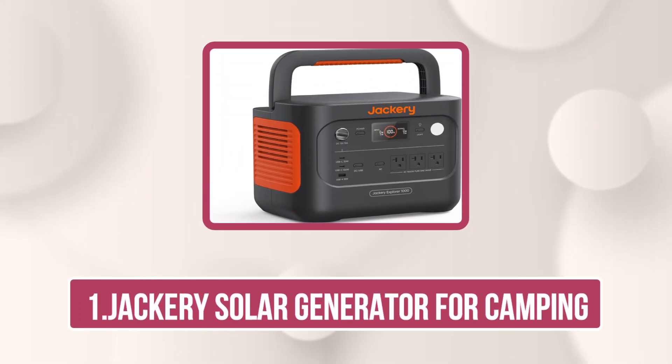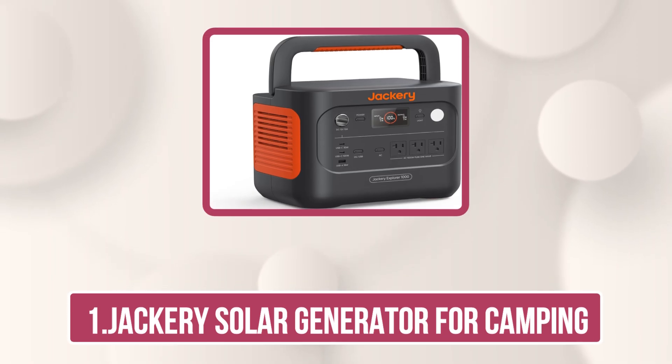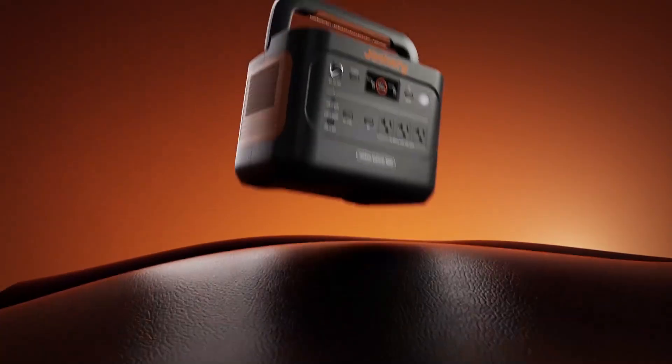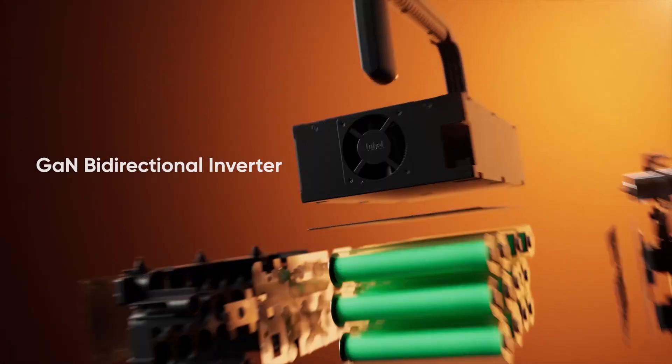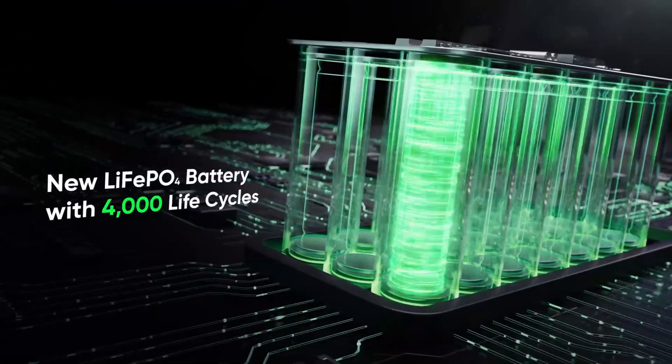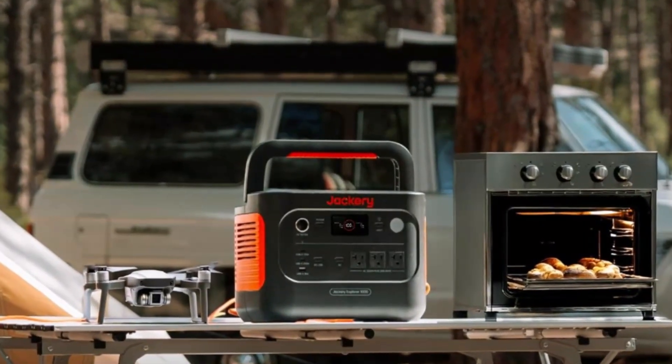Starting with the Jackery Solar Generator for Camping — the Jackery Explorer 1000 V2 Solar Generator combines power, portability, and smart innovation in one compact unit. Delivering 1,500W AC output with a 3,000W surge peak, it effortlessly powers essential appliances like fridges, AC units, and cooking gear.